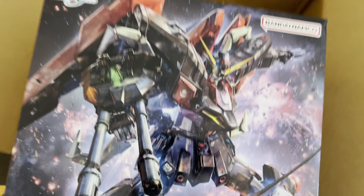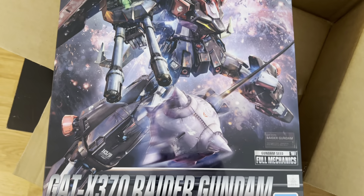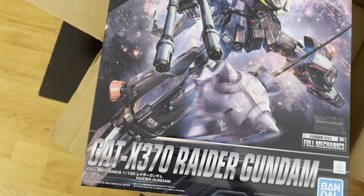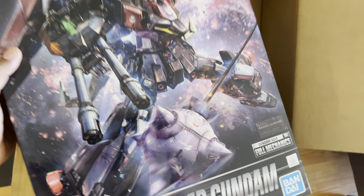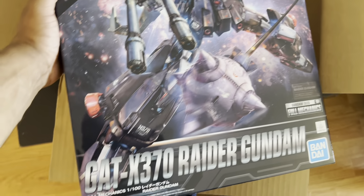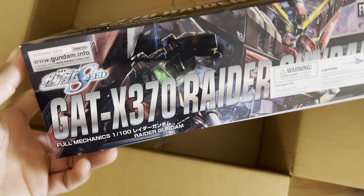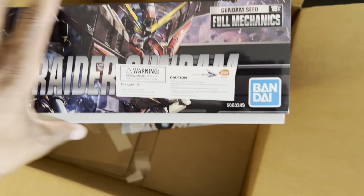Now this is something I pre-ordered almost immediately when they announced this thing, and I have to say it took so long to come I was almost ready to cancel my pre-order. Sites like Hoblink Japan and consumers from Japan themselves got their hands on this first. I'm pretty sure this thing released in June, and as you can see it's August — I'm finally getting this thing.